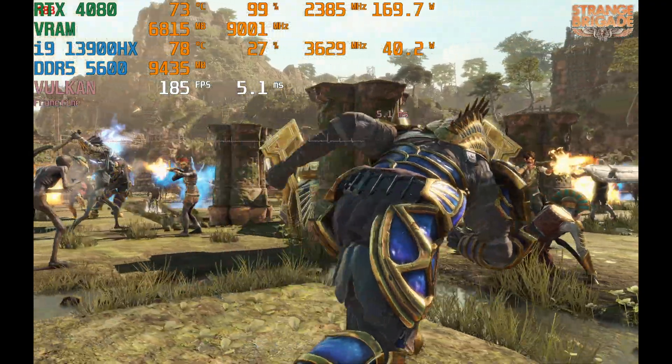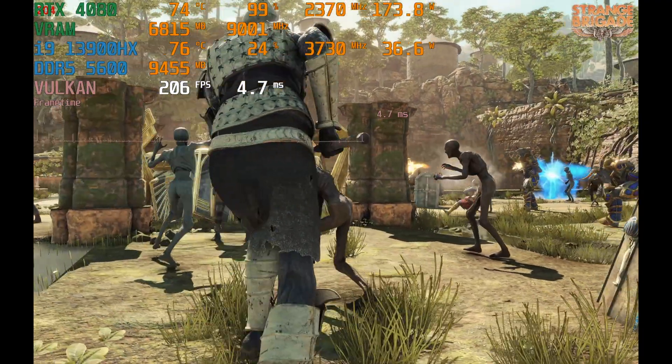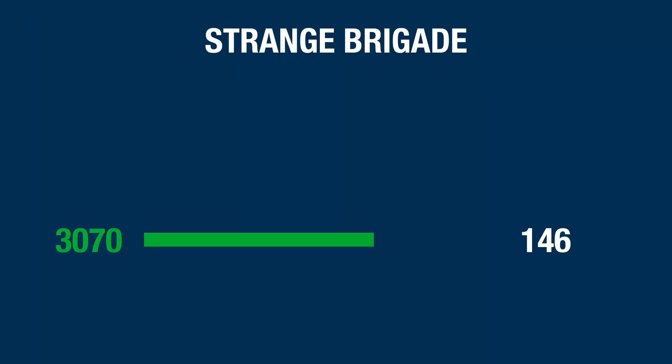Next we have the lightweight shooter Strange Brigade, running the benchmark at 1600p on ultra settings. The RTX 3070 laptop did 146 frames on average, while the 4080 did 220, making this another 50% win for the RTX 4080 laptop.